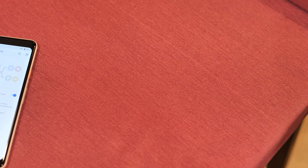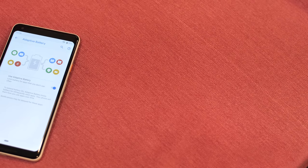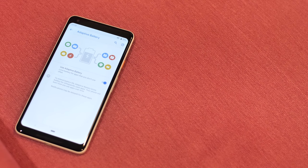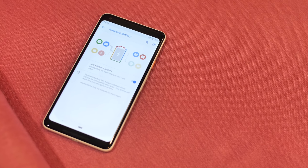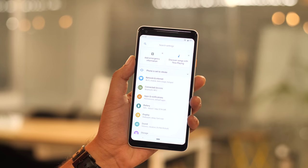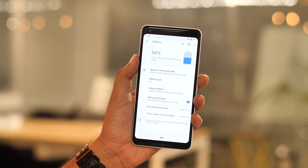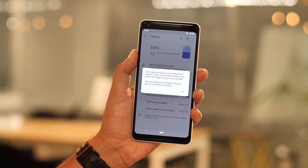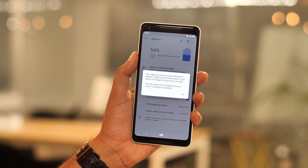Android Pie comes with a bunch of AI-powered features. There's adaptive battery, which Google claims will help our phones last longer. Over the developer and public betas, I haven't really found adaptive battery to make a great difference. However, I do like that it informs me of apps that are draining my battery too heavily, and I can put them into restricted mode to ensure they don't drain battery in the background. It's a handy feature to have.